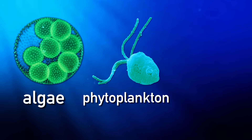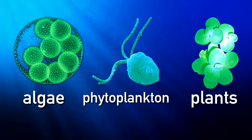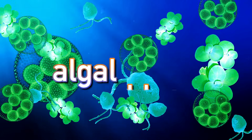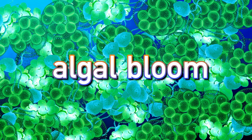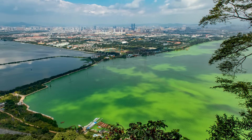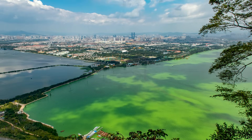the algae, phytoplankton, and even plants in the water do the same thing the crops in the field do — they grow. Well actually, they explode in numbers. This is called an algal bloom, and entire lakes can become covered in layers of plant growth like this. To some, this might seem like a good thing. Plants are good for the environment, right? Well, not always.